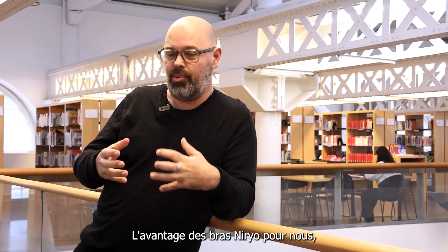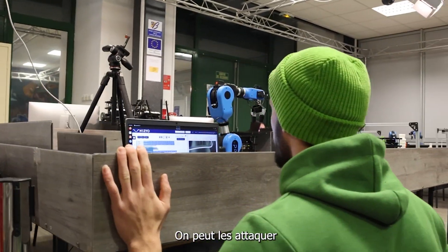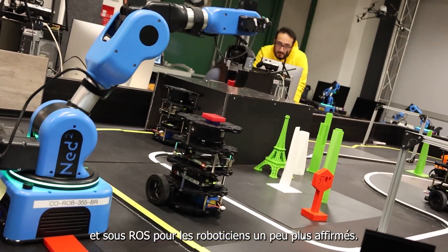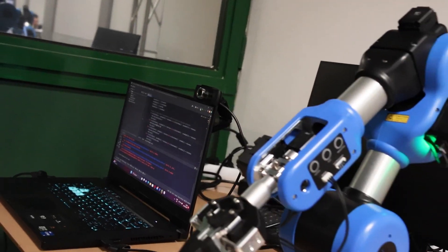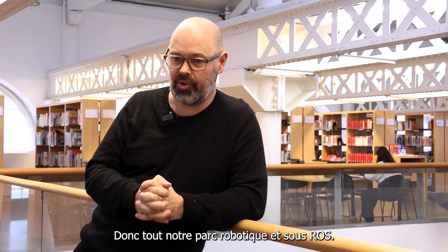The advantage of Nairio's arms for us is their multi-usage capability. We can approach them at different levels of robotics and programming skills, both using Scratch for beginners and ROS for more advanced roboticists. Our entire robotic park operates under ROS.